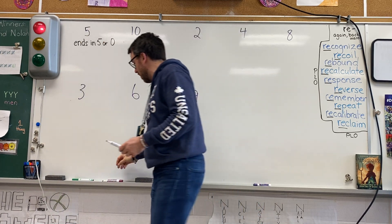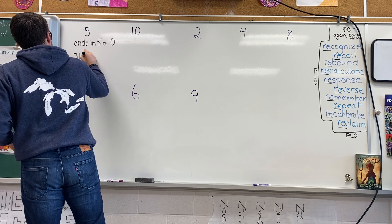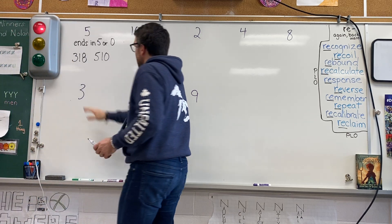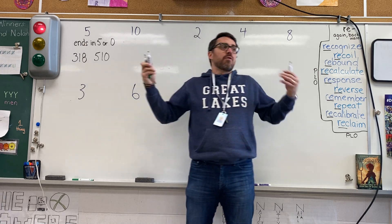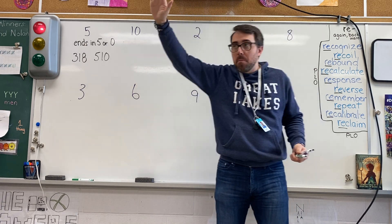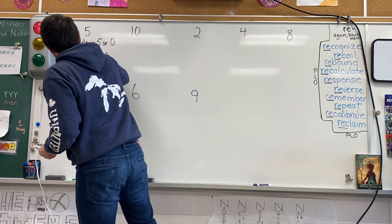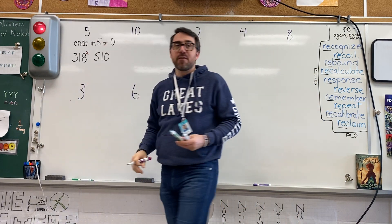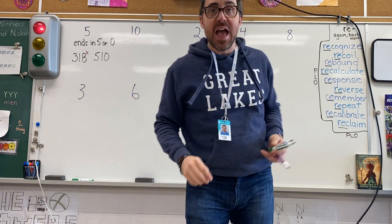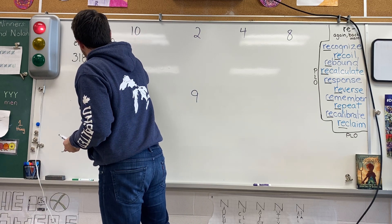It ends in a five or a zero. So a number like 318 — is 318 divisible by five? Winston: No. No, it doesn't end in a five or a zero. How about 510? Susie: Yes. Yes, it ends in a zero, so I can divide that by five.